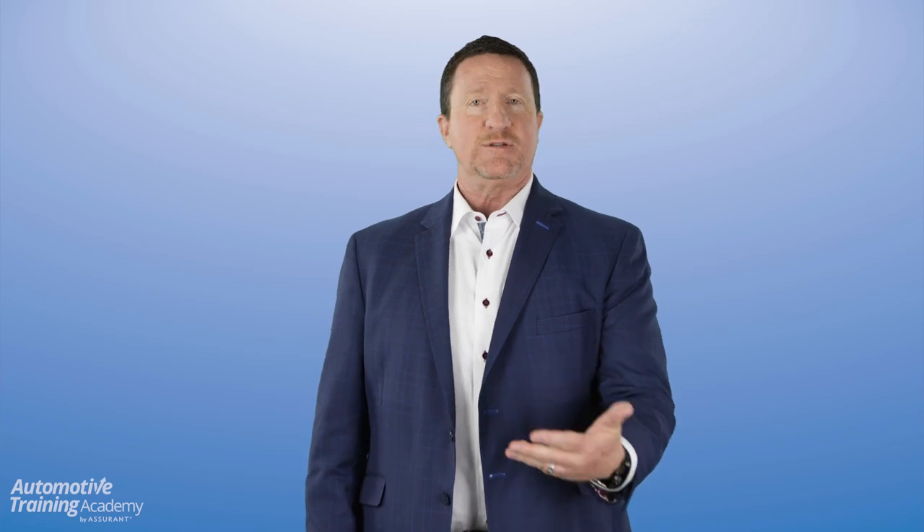Thanks for watching. I'm Trent White with the Automotive Training Academy, and that was your tip of the week.